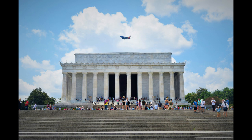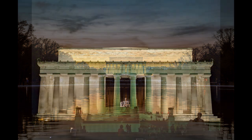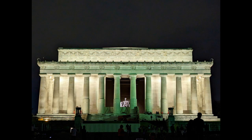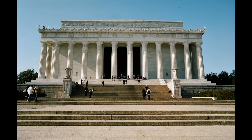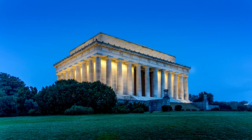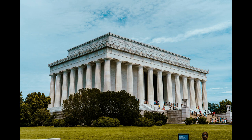Beyond its architectural significance, the Lincoln Memorial has been a focal point for social and political movements, serving as a backdrop for many historic events, including Martin Luther King Jr.'s iconic 'I Have a Dream' speech during the 1963 March on Washington. It symbolizes not only Lincoln's contributions to the nation, but also the ongoing struggle for civil rights and justice.